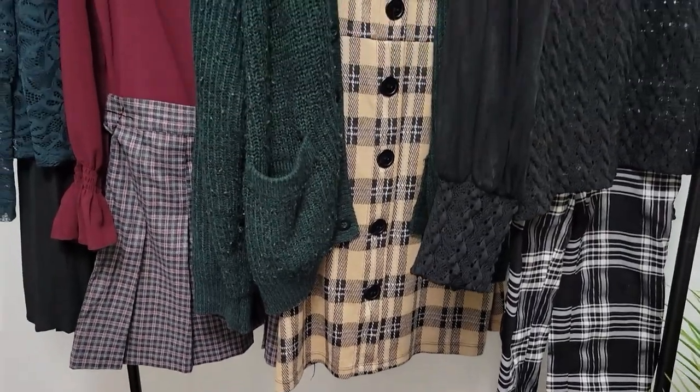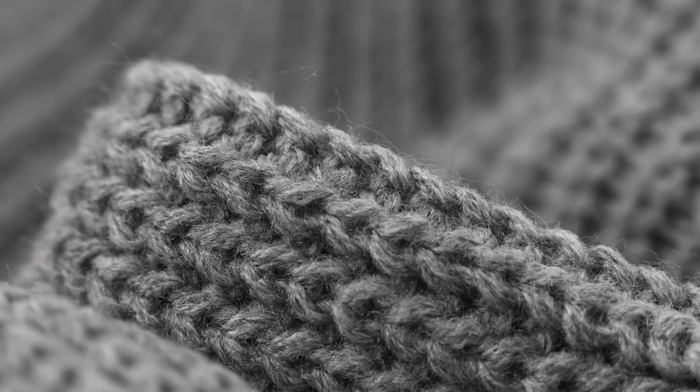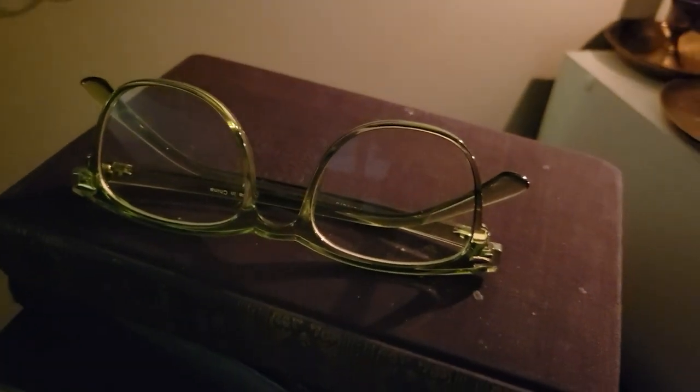Skirts and trousers take center stage, tailored to perfection. Opt for pleated skirts, high-waisted pants, or even suspenders for an added vintage touch. Fabrics like corduroy, wool, and linen add texture and depth to your ensemble. Accessories are the subtle storytellers of dark academia: leather satchels, round glasses, vintage watches — each piece echoing a bygone era of intellectuals and poets. Scarves, berets, and gloves add the final layer of sophistication.